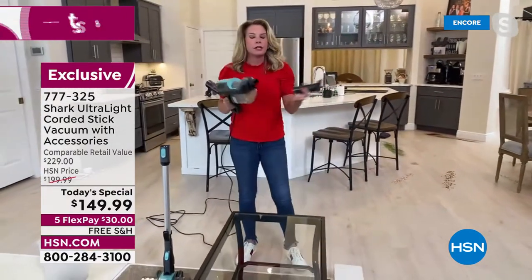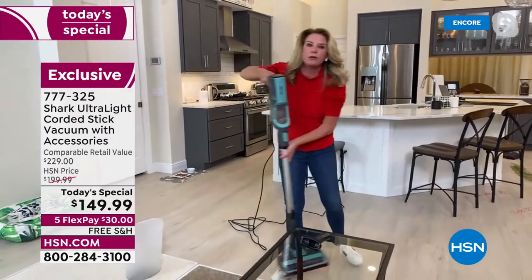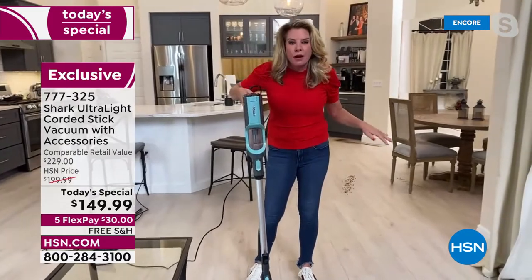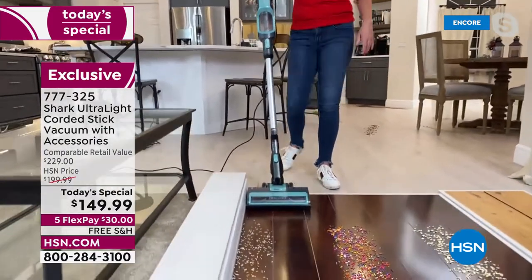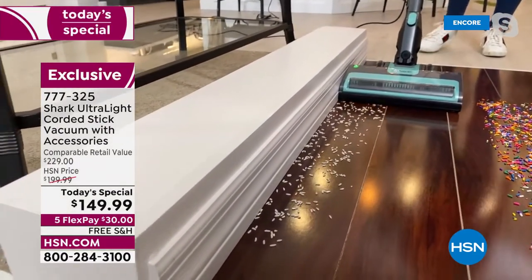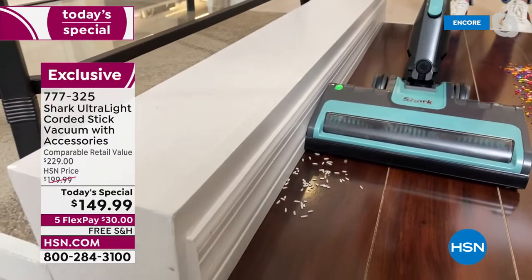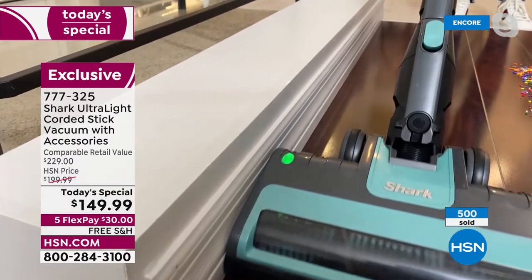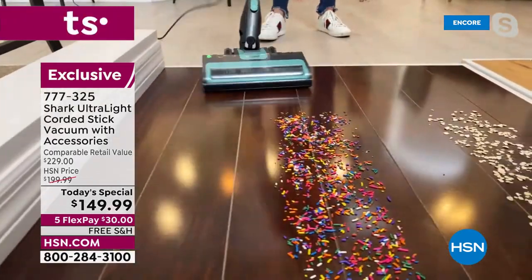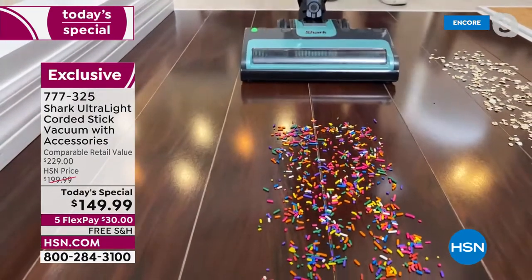All the tools go either in the handheld or onto the stick-vac itself, so you can get really high, really low, and clean everywhere — from the ceilings to the floor and everything in between. Check out edge-to-edge cleaning: it's going to hug that molding and suck up all of that rice before you even get there. That power can pull any dust or debris stuck between the floor and the baseboards.